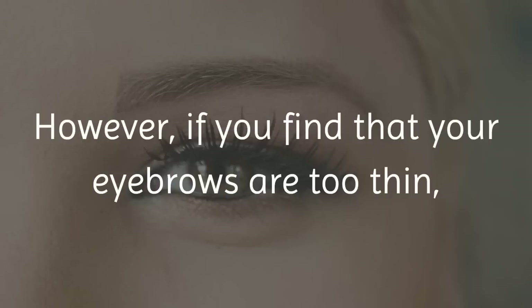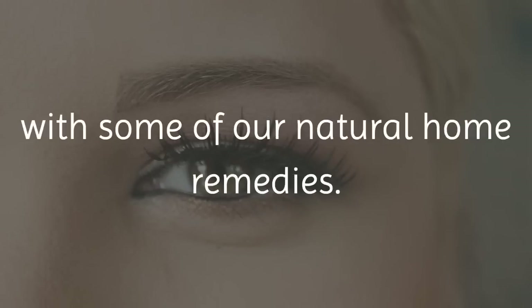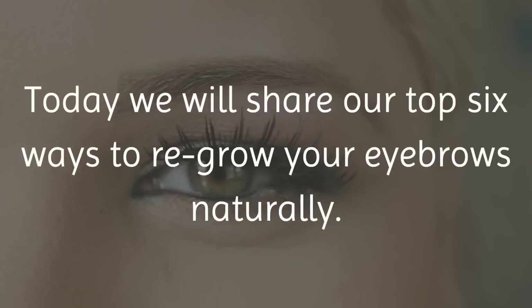However, if you find that your eyebrows are too thin, you can easily solve this problem with some of our natural home remedies. Today we will share our top 6 ways to regrow your eyebrows naturally.